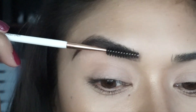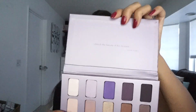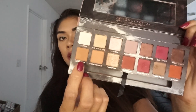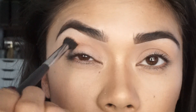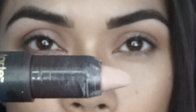Now I'm getting into my shadows and I'll be using a couple different palettes: the Modern Renaissance by Anastasia and the Stila palette. I'm going to take raw sienna and burnt orange and put those right into my crease using a fluffy blending brush. I'll apply them right into the center of my crease.